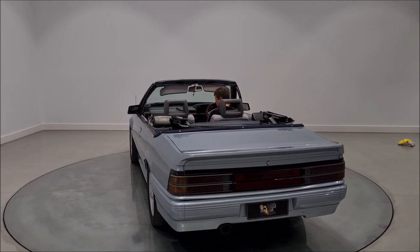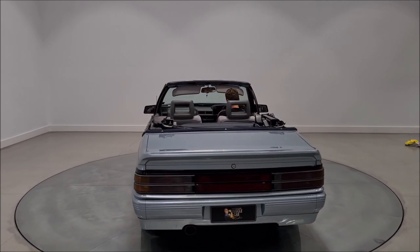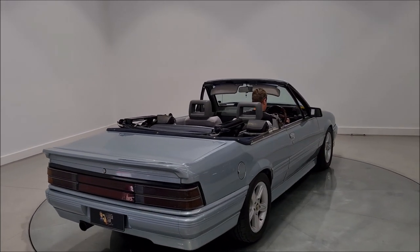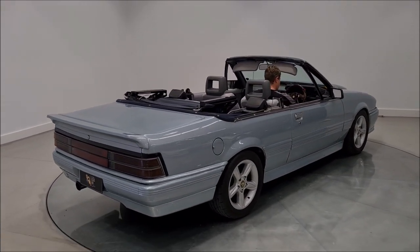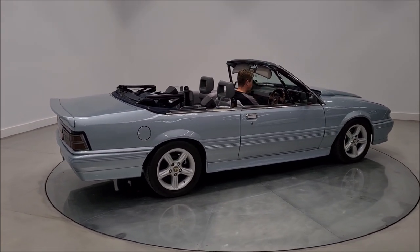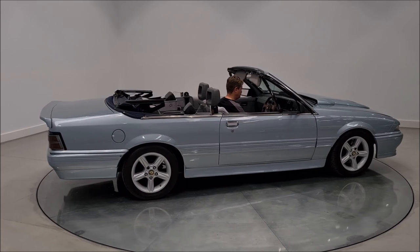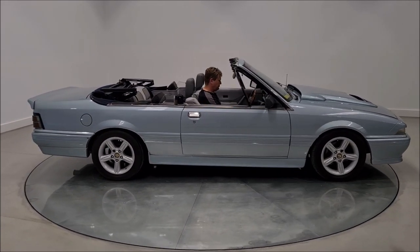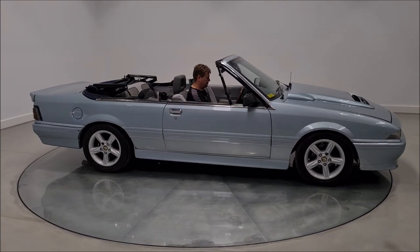Properly done and properly engineered, can be enjoyed over the summer. If you've got any questions on this amazing, very different Commodore that's going to turn lots of heads, give us a call — Mike Selby on the Australian Muscle Car Sales website.